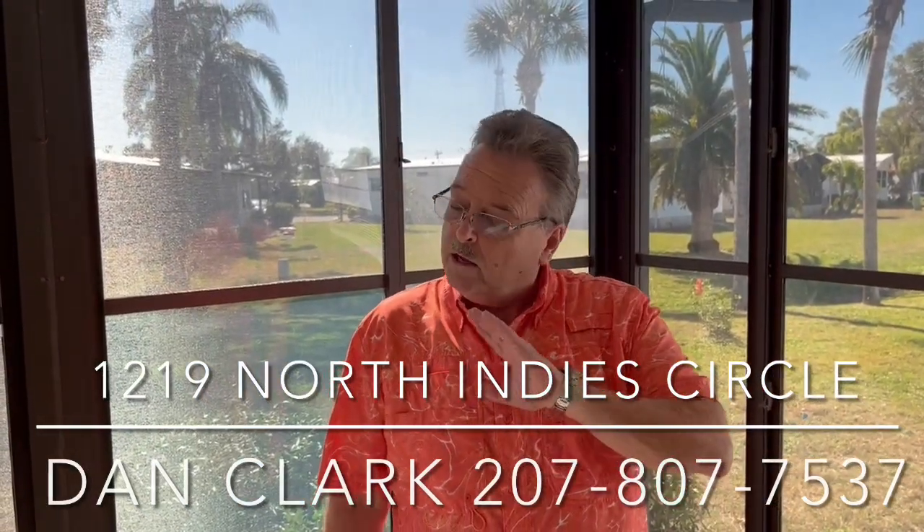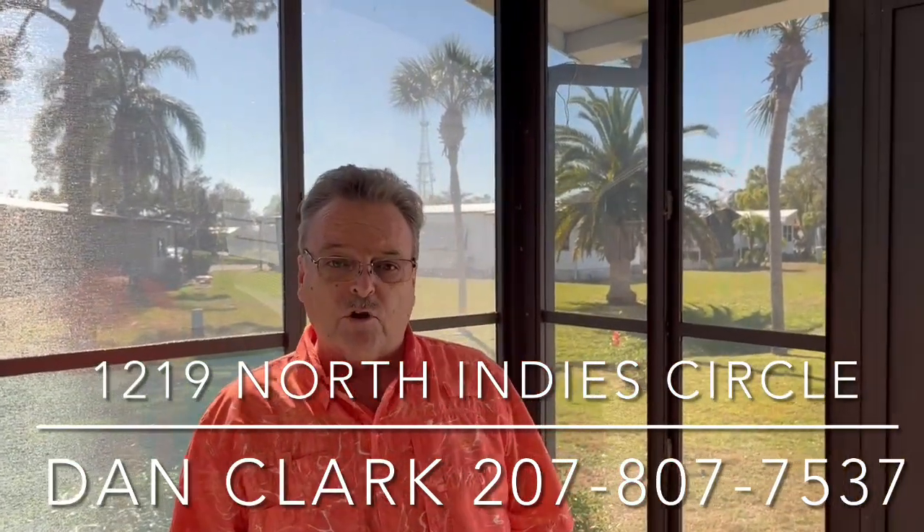Hi, Dan Clark in beautiful Bay Indies. Another drop-dead gorgeous day. Beautiful home here for you today. You can look out back behind us — we've got another home here on the green belt.